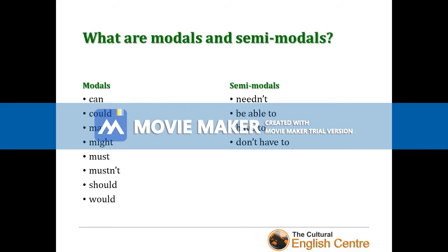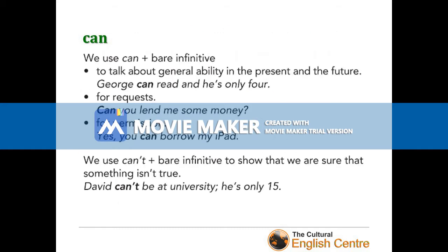Our first modal verb is 'can'. We use it with the bare infinitive — that means the verb without any '-ing' or 'to'. We use it to talk about general ability in the present and future — for example, 'George can read and he's only four.' We use it for requests: 'Can you lend me some money?' And for permission: 'Yes, you can borrow my iPad.' You often use it to ask me whether you can go to the toilet.